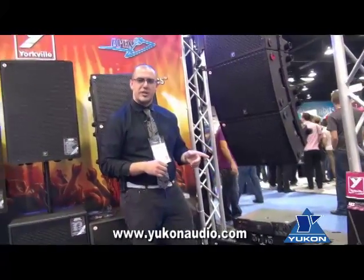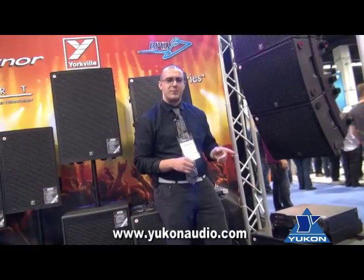For any more questions about the AP4K, you can visit our website at www.yorkville.com. Thanks again for your time.